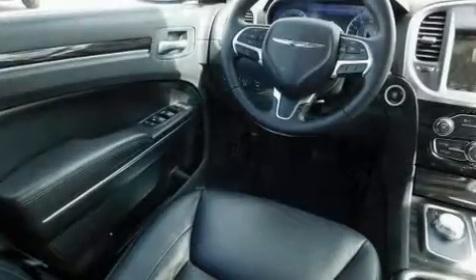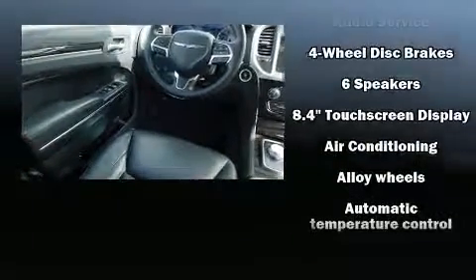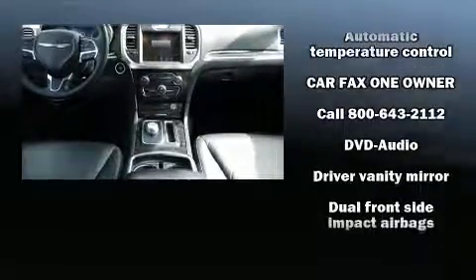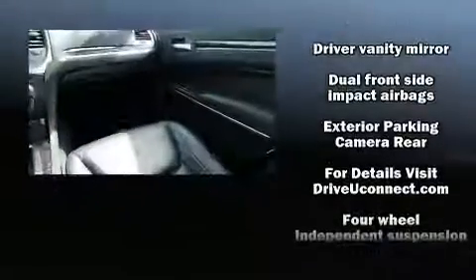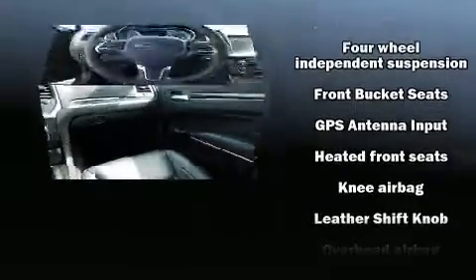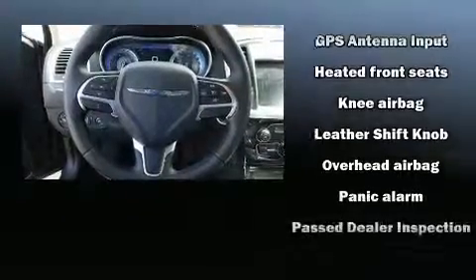Chrysler also prioritized safety and security by including head curtain airbags, front side impact airbags, traction control, brake assist, anti-whiplash front head restraint, a security system, an emergency communication system, and four-wheel disc brakes with ABS.